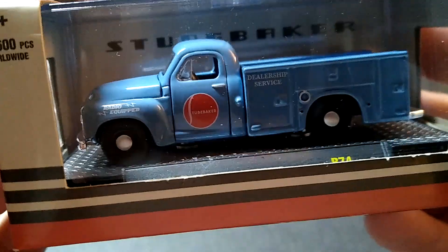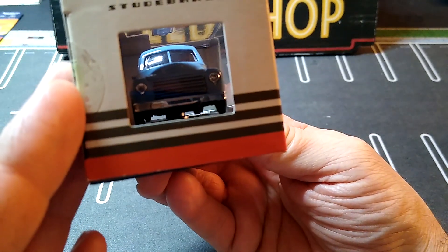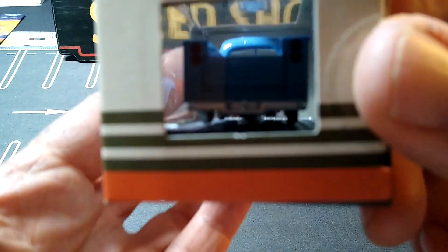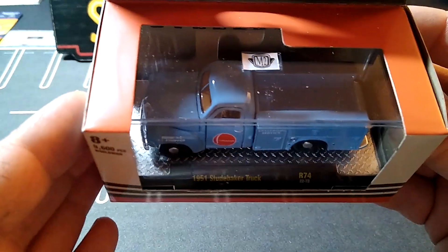...that looks really nice. They had a couple of these, and this one looks in really good shape. So that was a cool pickup.